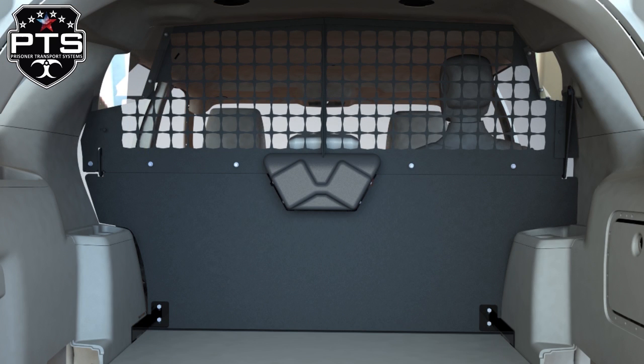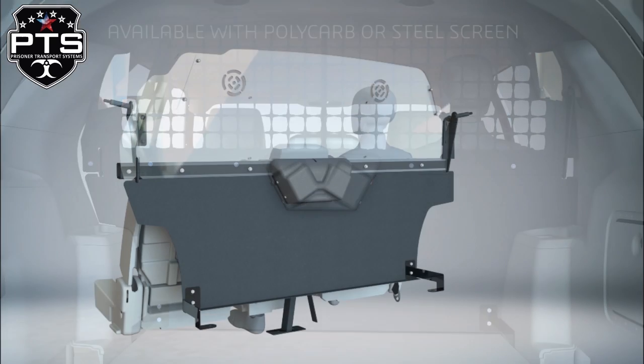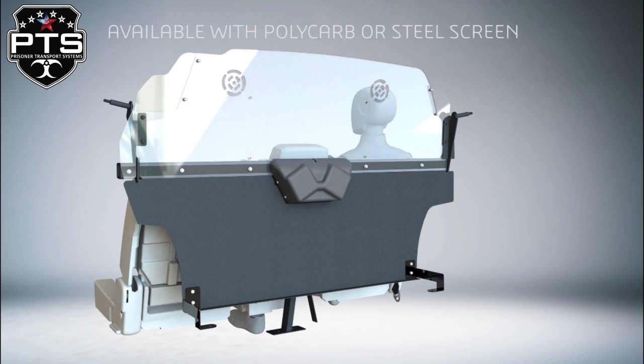This Rear Partition was designed to maximize cargo space, as well as to allow electronics to be stored between the OEM seat and the Rear Partition.